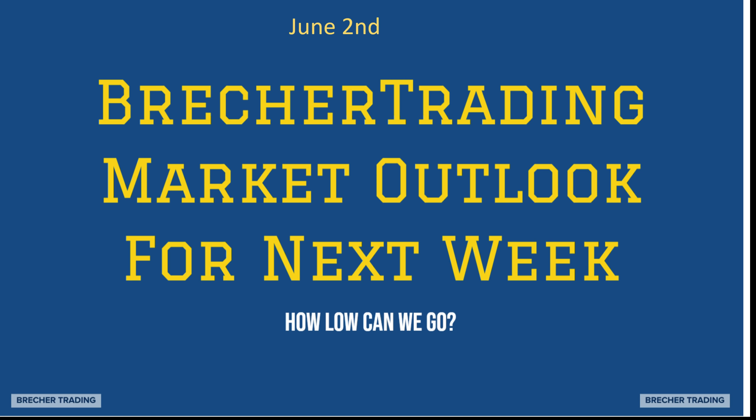Good afternoon. This is Chris Brecher with Brecher Trading. June 2nd, Brecher Trading Market Outlook for next week. This is the free edition. I usually do one every two weeks, but the last one on May 25th was so popular and hit the nail on the head so well that I decided to do another one. How low can we go in the SPX and all of these? We're going to make this short and sweet, but I'm going to give you the expectations of where we could go on the markets.